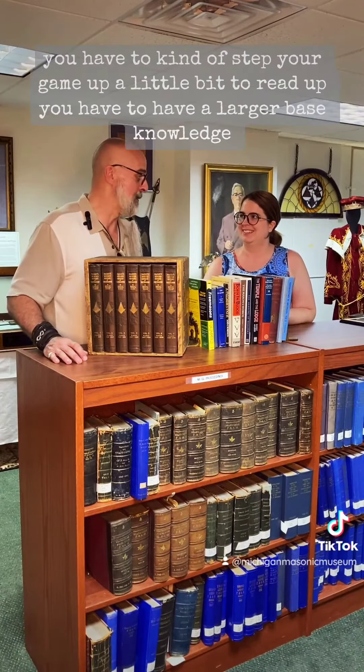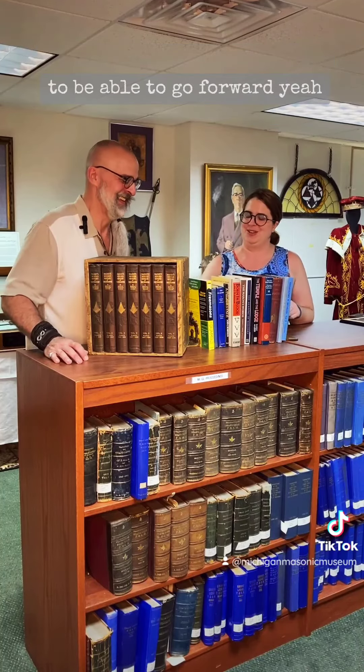We'll talk about Albert Pike — that's not really a layman read. You have to kind of step your game up a little bit. You have to have a large base of knowledge to be able to then go forward.